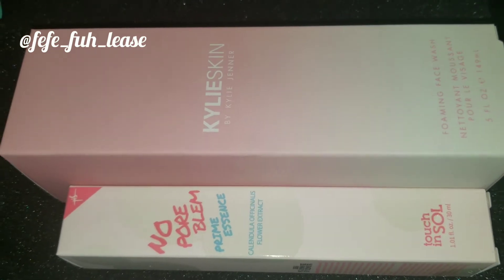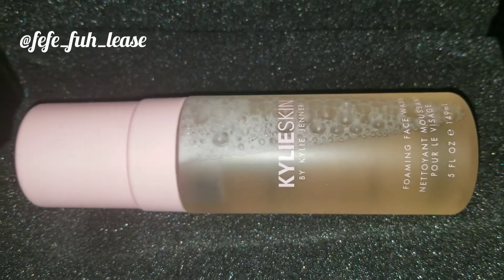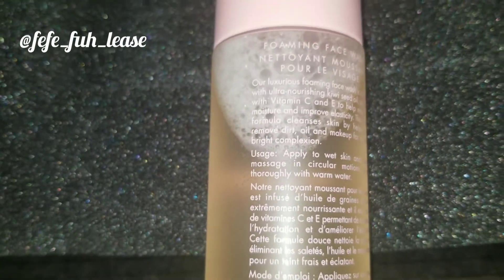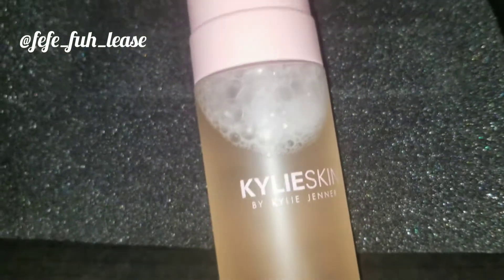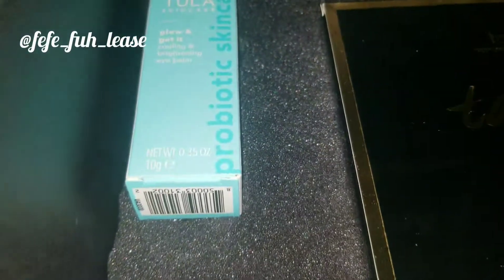This is the Kylie Skin by Kylie Jenner foamy face wash, and this face wash is bomb — I absolutely love it. I never would have bought it on my own, but I got it in my Boxy Luxe and I'm loving it so far. I don't regret having it at all. I'm finding myself getting more into skincare products, and I do really like this one.